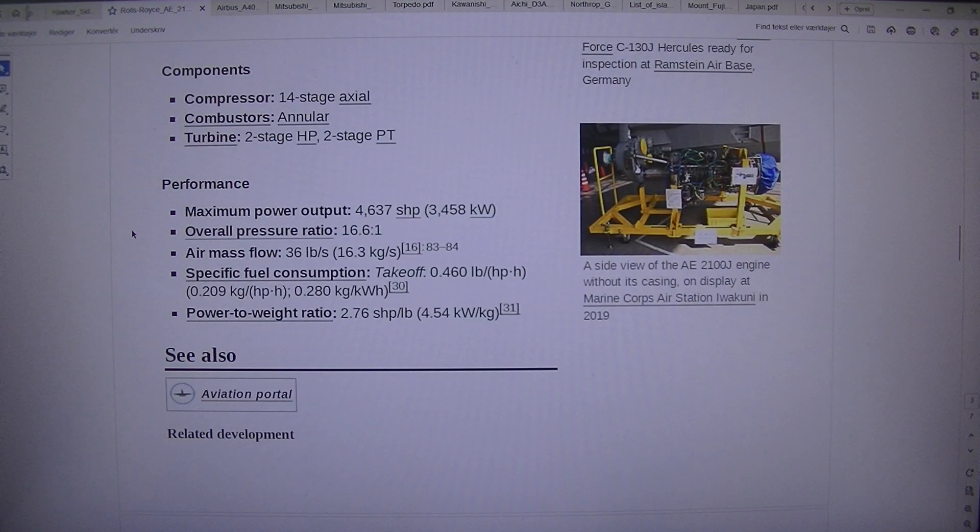Performance: Maximum power output — 4,637 SHP (3,458 kW). Overall pressure ratio — 16.61. Air mass flow — 36 lb/s (16.3 kg/s). Specific fuel consumption at takeoff — 0.460 lb/hp·h (0.209 kg/hp·h, 0.280 kg/kW·h). Power-to-weight ratio — 2.76 SHP/lb (4.54 kW/kg).